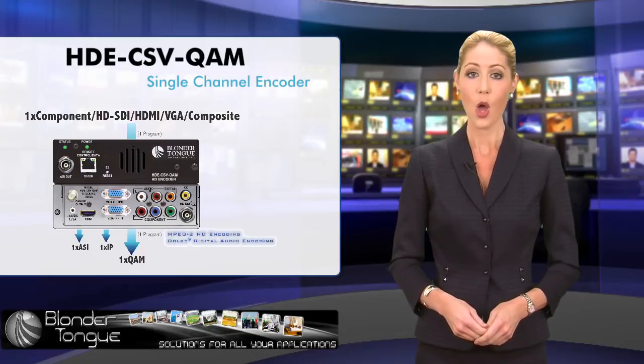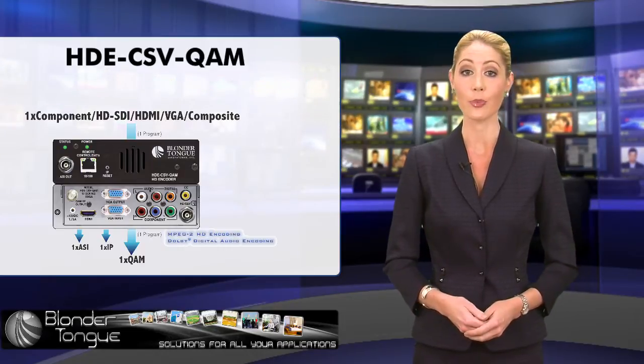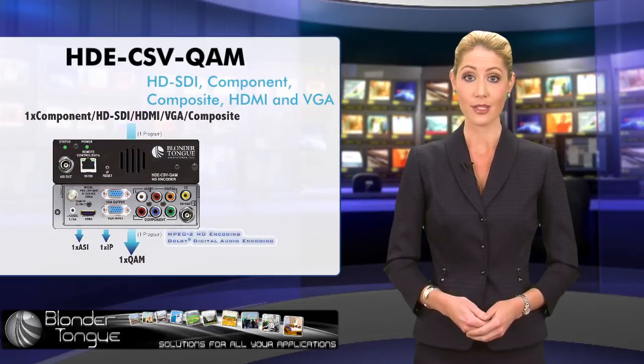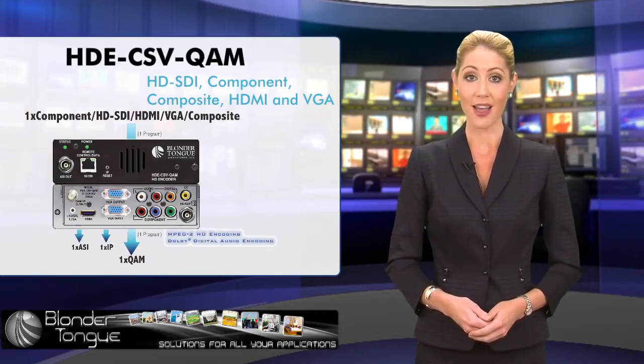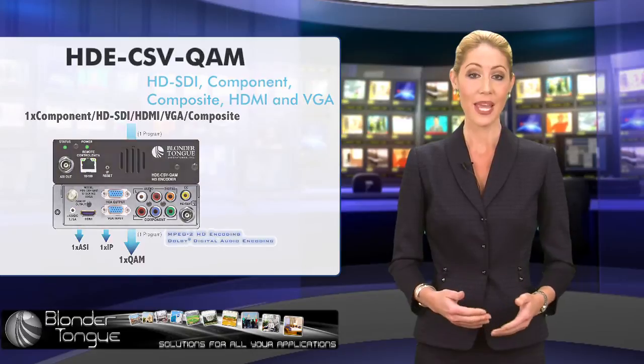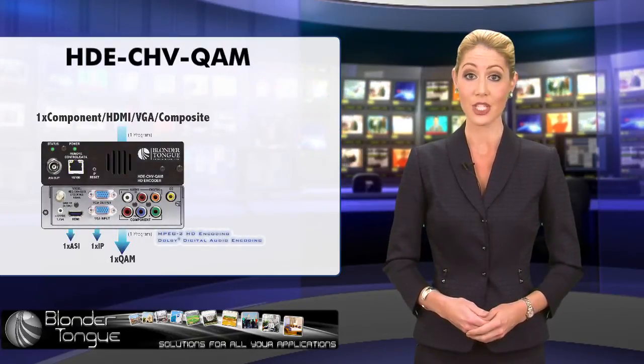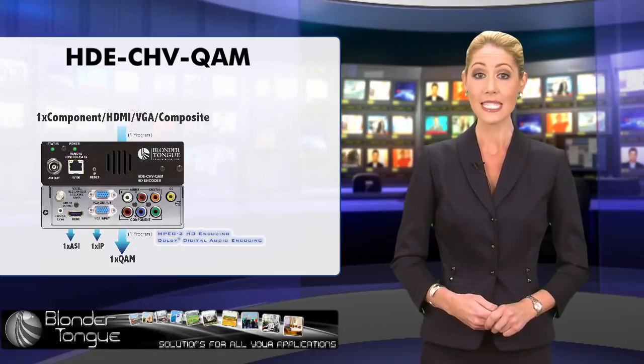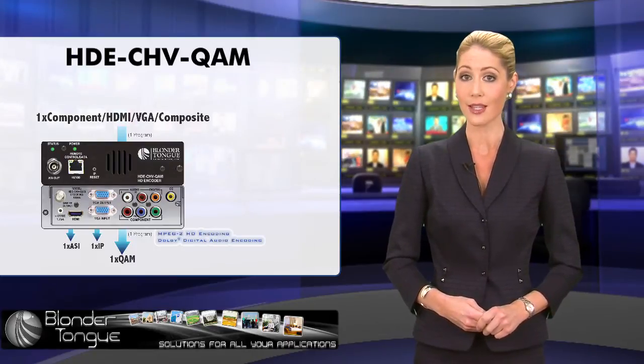Third is the company's single-channel encoder, HDE-CSV QAM, which is designed to accept one input in various formats such as HD SDI, component, composite, HDMI, and BGA. The companion product, HDE-CHV QAM, is similar to HDE-CSV QAM, except that it does not support HD SDI input.